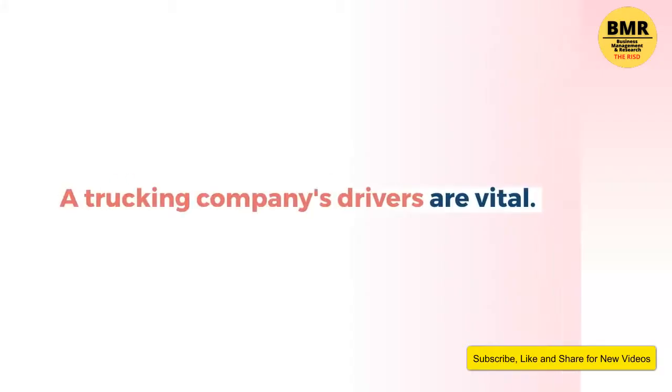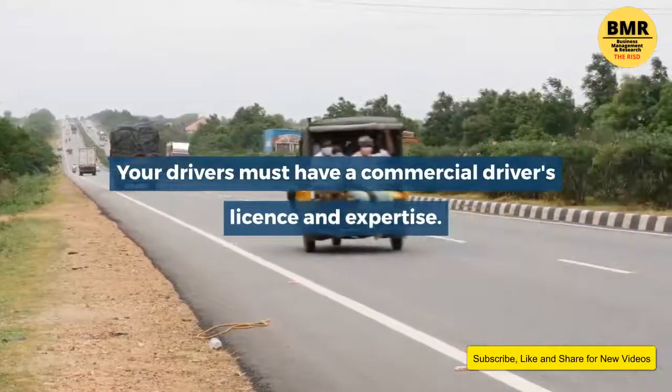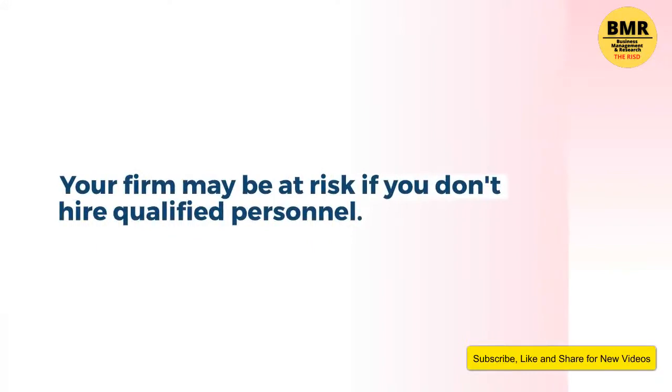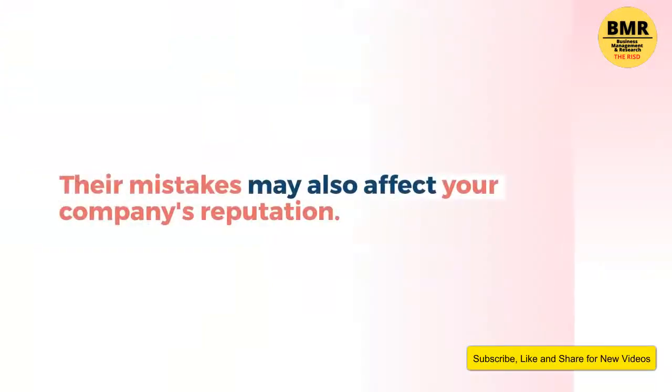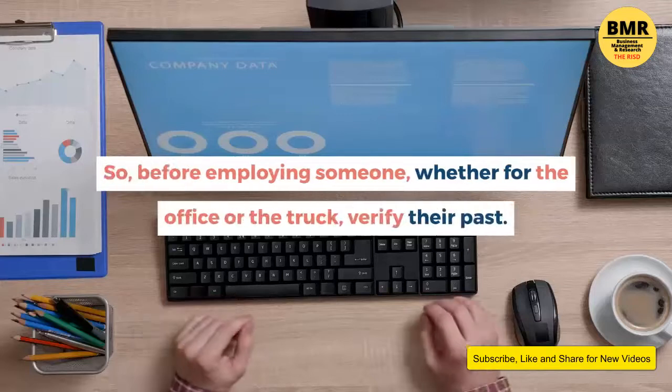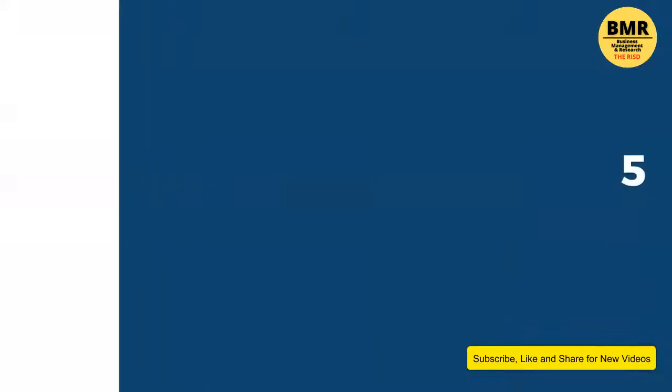Four: hire qualified staff. A trucking company's drivers are vital. Your drivers must have a commercial driver's license and expertise. Your firm may be at risk if you don't hire qualified personnel. Unqualified drivers risk their lives operating big vehicles, and their mistakes may also affect your company's reputation. So before employing someone, whether for the office or the truck, verify their past.